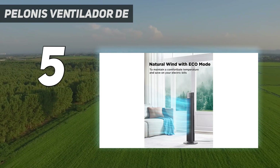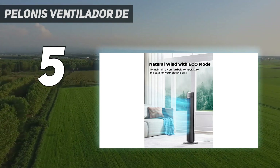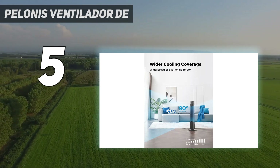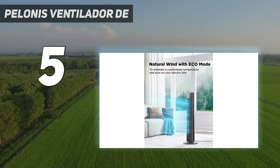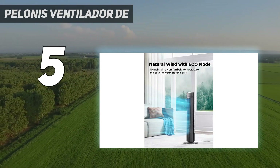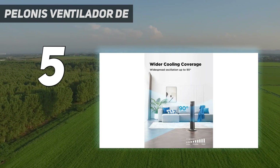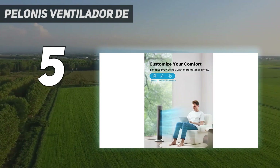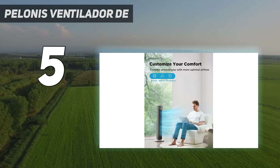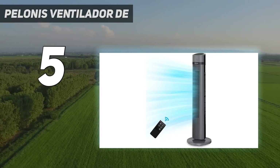Los clientes pueden disfrutar de variaciones de flujo de aire fuertes y naturales para satisfacer sus necesidades de refrigeración con un solo toque. Cuenta con diferentes ajustes de velocidad y 3 modos de ventilador.